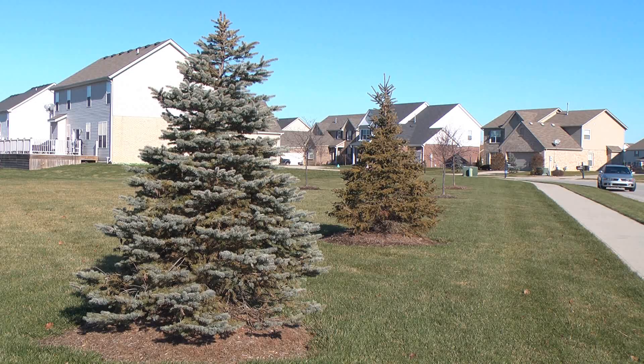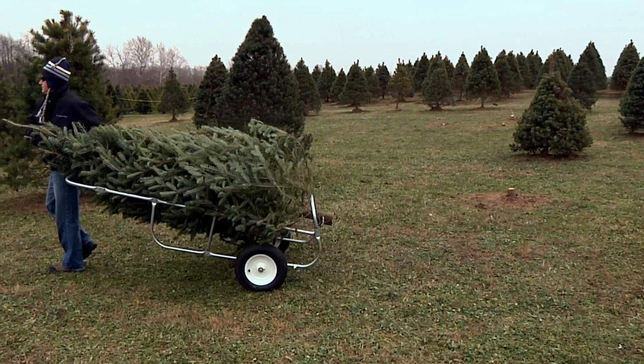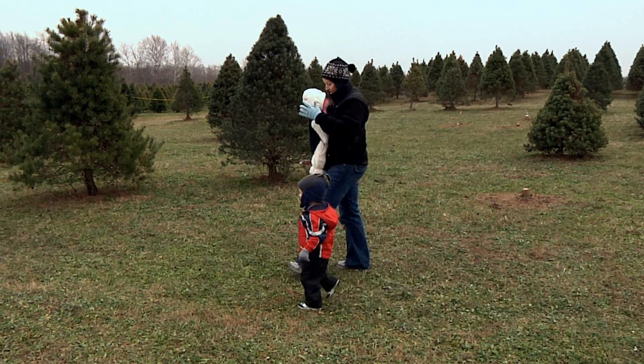Check with your local tree farm to see if they offer live Christmas trees with their roots balled up underneath them. Enjoy your natural, environmentally friendly, real Christmas tree this holiday season. And remember to recycle your tree when the season's over.